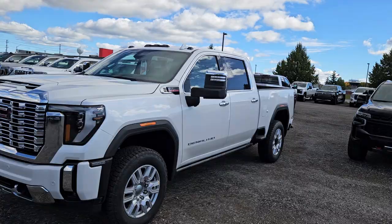Here it is — a brand new Denali. Check out the awesome front end of the new Denali.